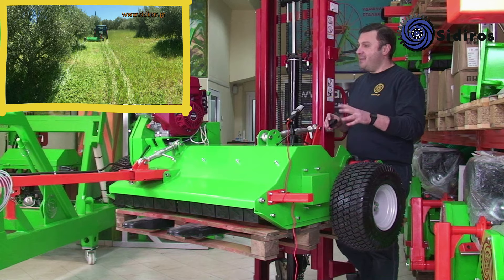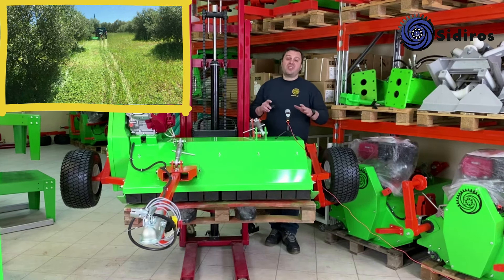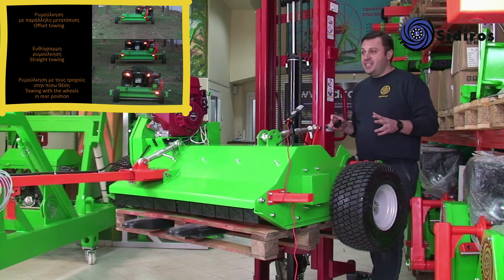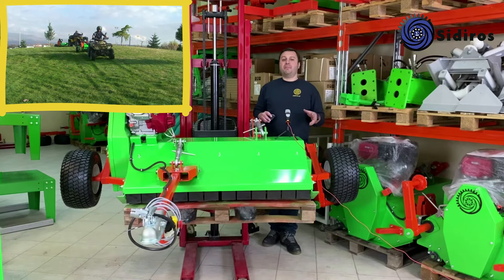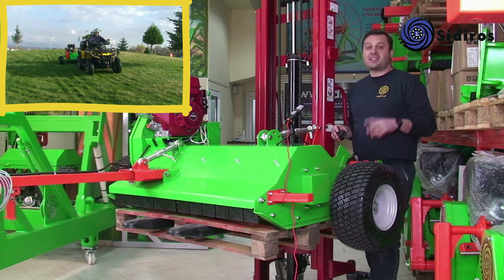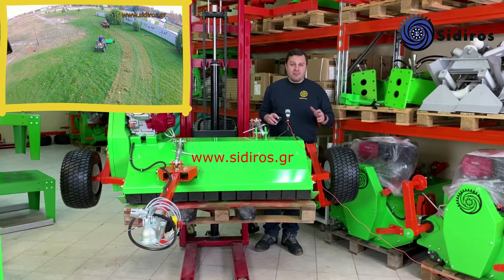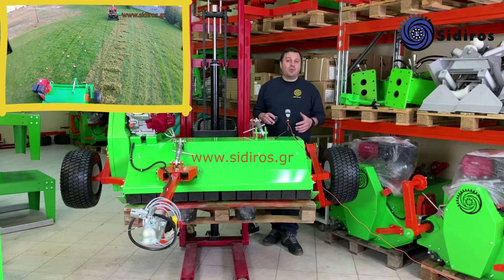Μπορεί να σπάσει και μικρά κλαδιά, δεν είναι όμως σχεδιασμένος για να καταστρέφει κλαδιά, και ο λόγος είναι ότι διαθέτει μαχαίρια, όχι σφυριά όπως κατασκευάζονται οι καταστροφείς που προορίζονται για καταστροφή και σπάσιμο κλαδιών. Είναι ελληνικής σχεδίασης και κατασκευής από το Μηχανουργείο Σίδιρος. Στο YouTube μπορείτε να βρείτε παλαιότερα βίντεο με τη λειτουργία του μηχανήματος. Στην ιστοσελίδα μας μπορείτε να δείτε όλα τα προϊόντα μας με αναλυτικές τεχνικές περιγραφές, διαθεσιμότητα, τιμές, και μπορείτε ακόμα και να ολοκληρώσετε τις αγορές σας από το ηλεκτρονικό μας κατάστημα.